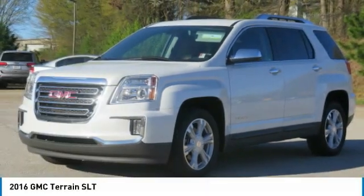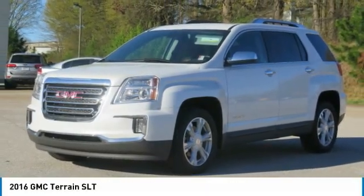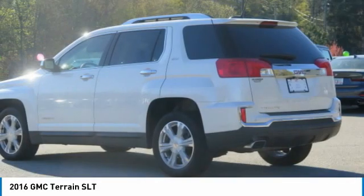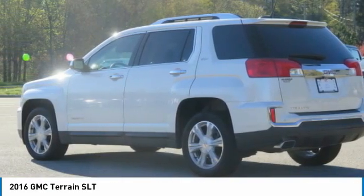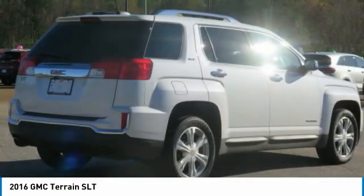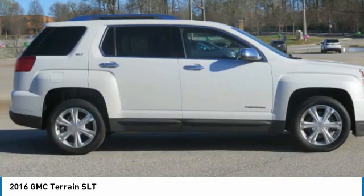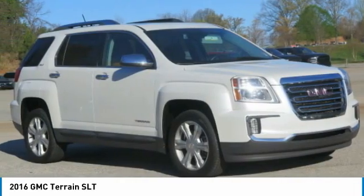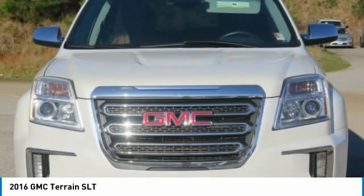Today we're looking at the 2016 GMC Terrain. The GMC Terrain combines the benefits of a crossover with the style and functionality of an SUV. The Terrain offers uncompromised capability, a balanced stance, and a commanding view of the road, letting occupants enjoy a confident driving experience. And an EPA-estimated 32-highway MPG is not bad either.